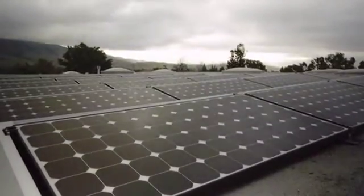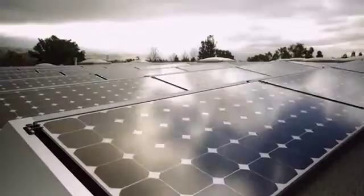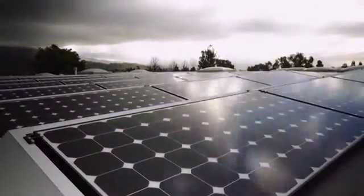Vista Solar is very easy to work with. They allow us to run our business without missing a beat, and they handle everything for us. They do the installation from soup to nuts. They deliver a quality product — their workmanship is excellent, and they always deliver on time and within budget. Vista Solar has a true group of professionals.